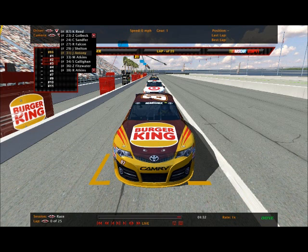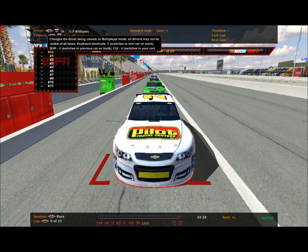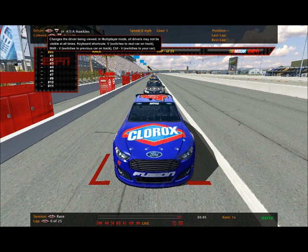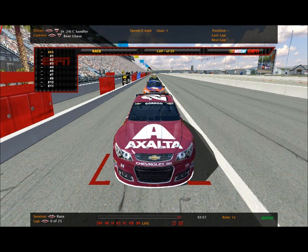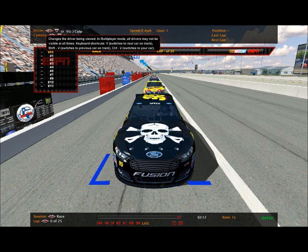Jacob Antony in the Cheerios Chevy. PJ Williams in the Pilot Travel Center Chevy. Megan Atkins driving the GoDaddy Mobile One Chevy. Alex Hawkins driving the Clorox Ford Fusion. Dylan Poteet starting up front in the Axe Peace 42 Chevy. Petri London driving the Pepsi Max Fastenal Ford. Charles Sanford in the 24 driving the Exalta with Texas A&M on the side. Tim Fralick in the Frosted Flakes Kellogg's car, the number 5.